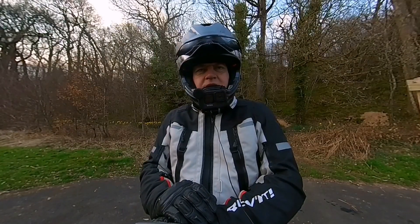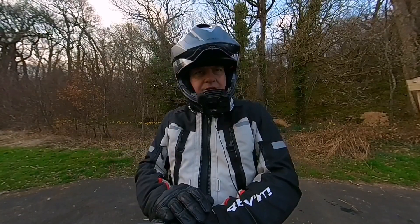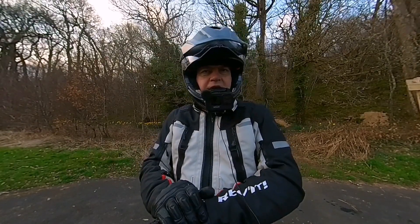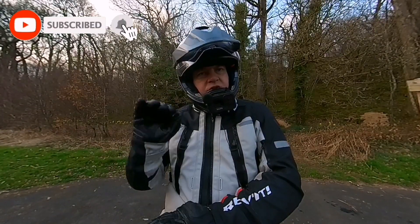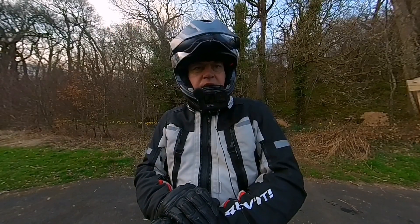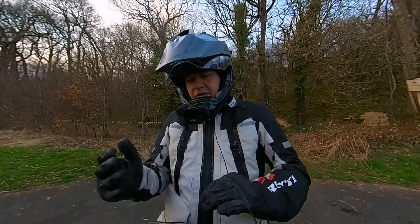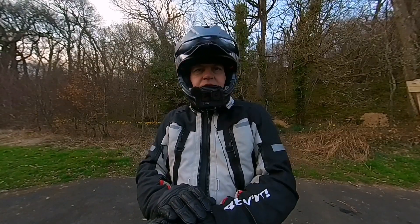Good afternoon YouTube and welcome back to the channel. So you probably noticed from the title and the thumbnail that I have a clutch problem with the Royal Enfield Himalayan here. I'm going to take the bike for a short ride just to show you what a slipping clutch looks like, and then I'm going to talk you through how I know that the bike needs a new clutch rather than this just being a cable adjustment issue, for example.